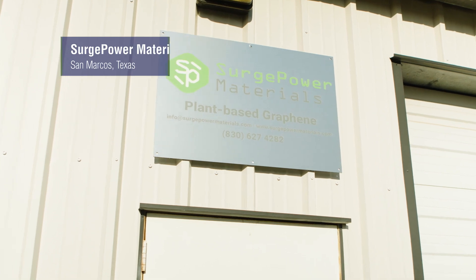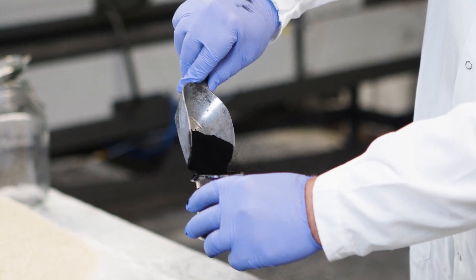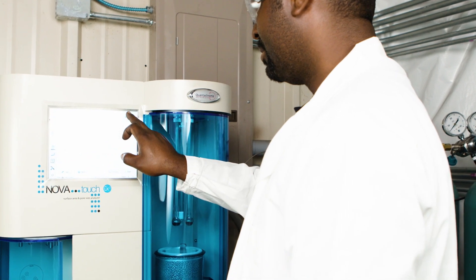Surge Power Materials is an eco-friendly company based in southwest Texas. We produce high-quality graphene from a plant base using a simple three-step patented and trade-secreted technology to convert the plant into high-quality graphene. Our mission is to be the enabler of the forthcoming graphene age — to produce graphene to feed many different industries and make this product a commodity.